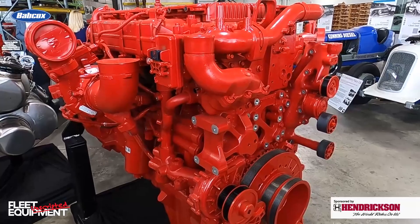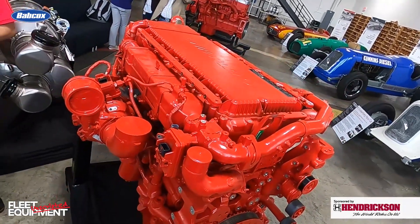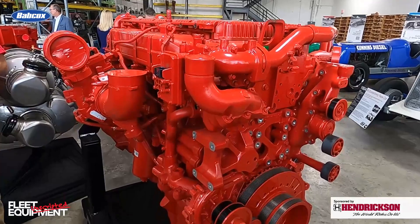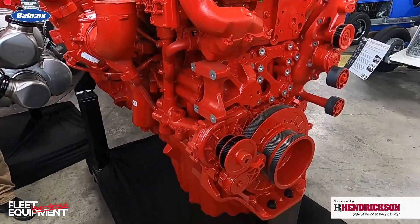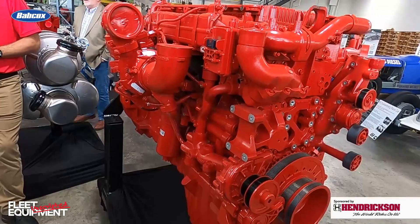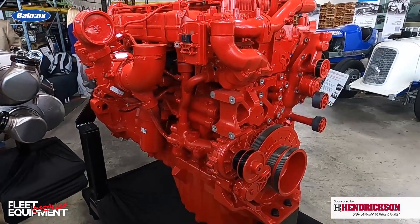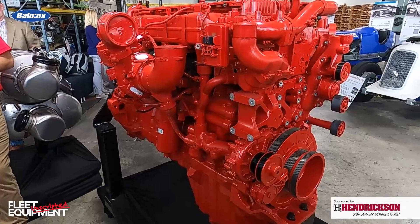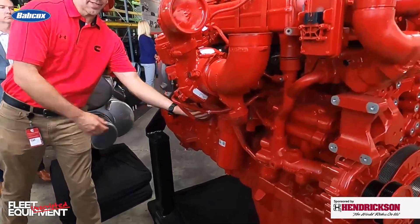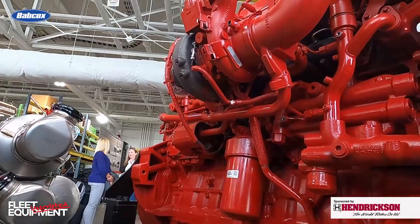The turbocharger is exactly the same as the previous product from an architecture perspective — same actuators, same housings, and those kinds of things. We just changed some of the internals as we use our technology to develop more efficient wheels, and we can adopt those wheels into the new engine platforms to make the engine more efficient. Nothing external changed really on the turbocharger — it's just more efficient internally. And on this side you can see the electronic rotational crankcase vent back behind the shield, and the associated plumbing with that.